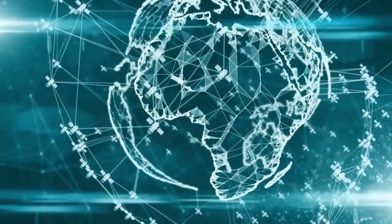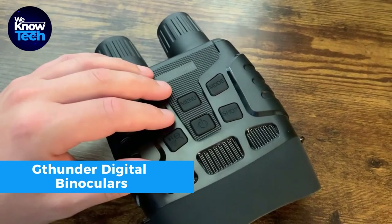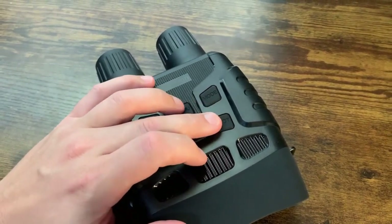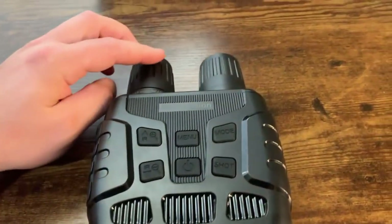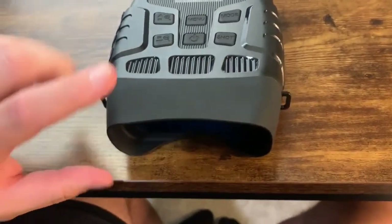Meet the G-Thunder Digital Binoculars, your nighttime adventure companion. Priced at $160.37, these high-definition night vision goggles provide crystal-clear vision even in complete darkness. Equipped with an infrared illuminator, you can observe wildlife and objects for hours without needing external light.